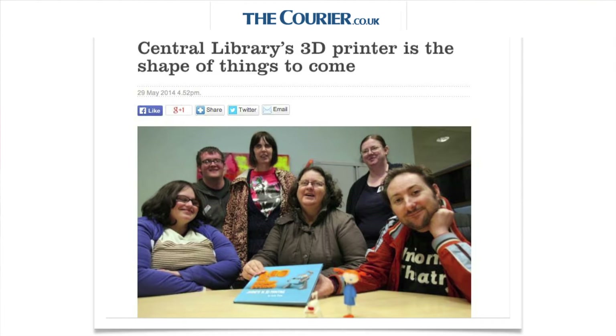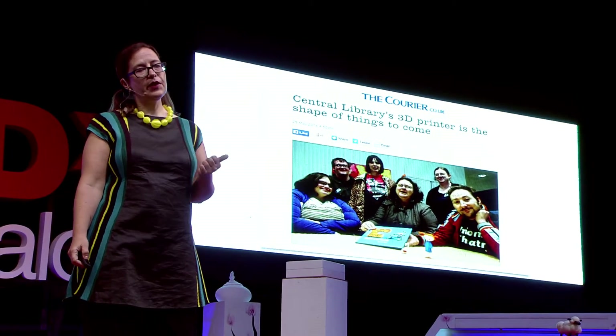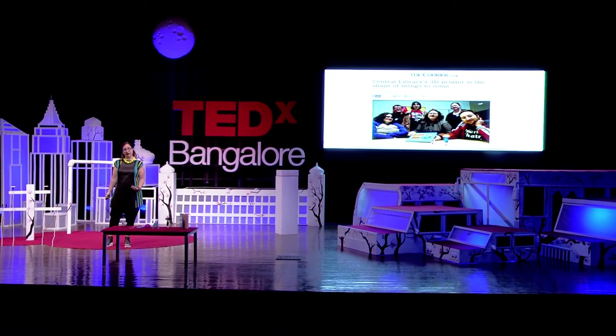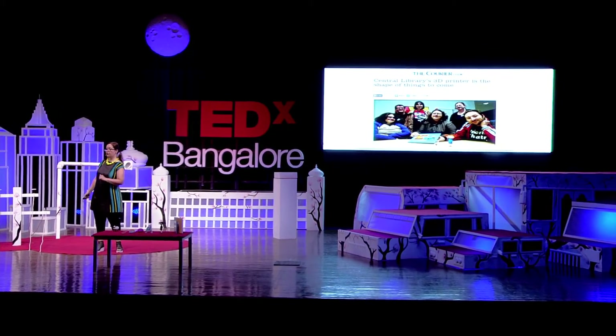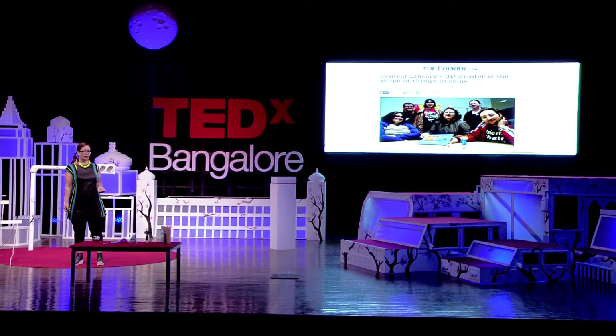Recently, I got an email from Dundee, Scotland, that really blew my mind. The email said: Hello, we are the first library in the UK to have a 3D printer, and we got your book, and we've been printing the objects. Thank you for making so many well-designed objects and such an engaging story. They also included a link to courier.co.uk, which had an article.